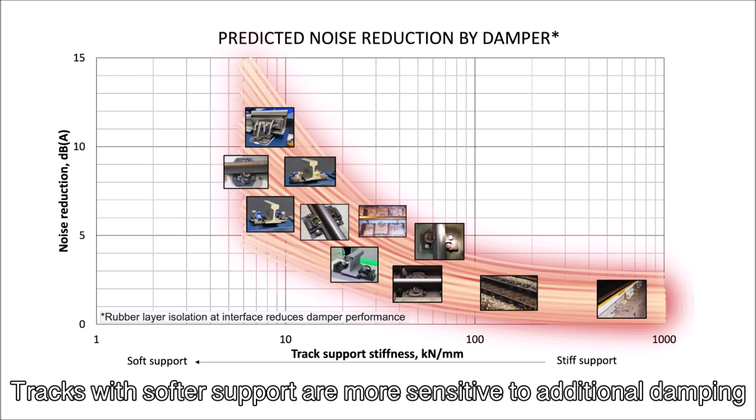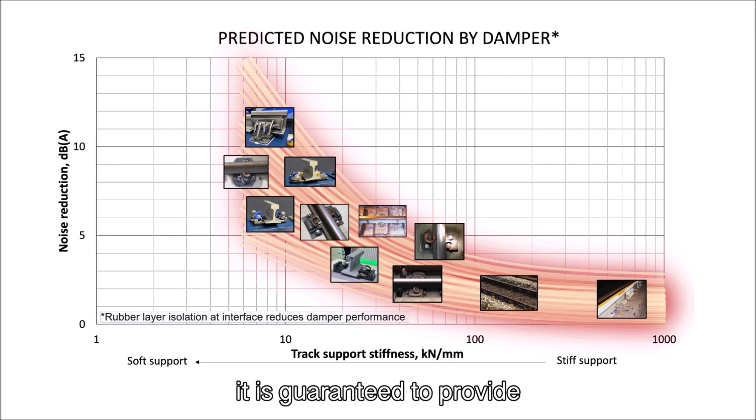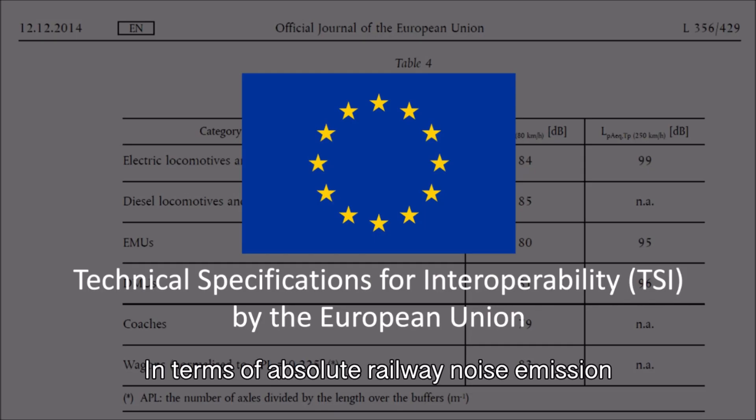Tracks with softer support are more sensitive to additional damping. Hence, their noise reduction will be higher when rail dampers are installed. With the cue damper installed at a soft track support system, it is guaranteed to provide a minimum of 4 to 10 decibels A of noise reduction according to how soft the track supports are.